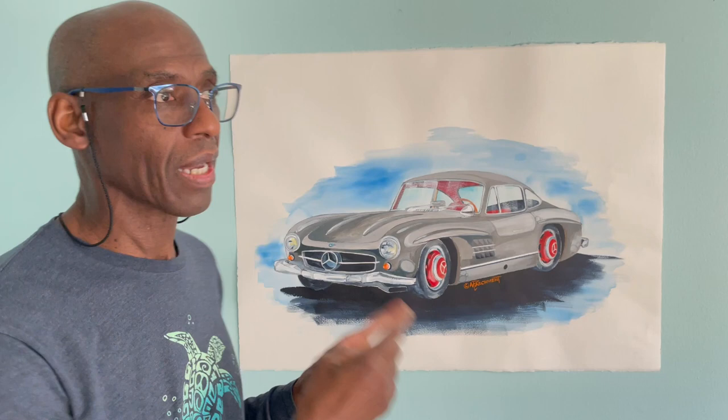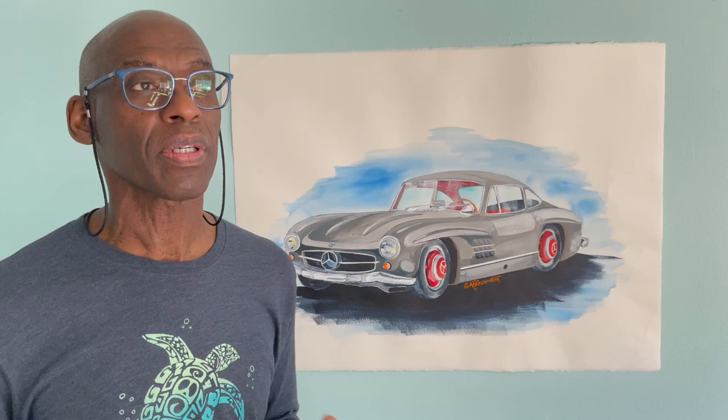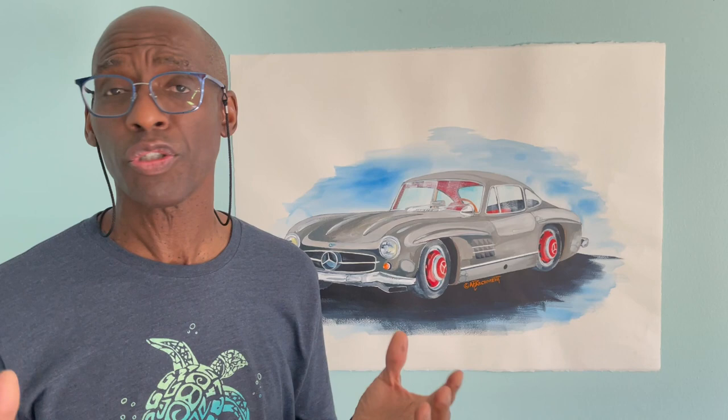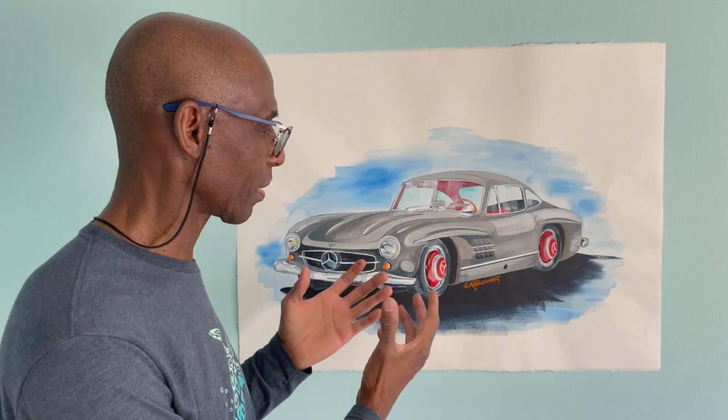This car here is one of Mercedes' true classics and I had such a great time doing it, because I had done a previous painting of this particular model in red. It was very popular with a lot of the auto enthusiasts, so I wanted to do another one in a gray silver kind of a thing, and that's why we have this gray one here of this beautiful car.